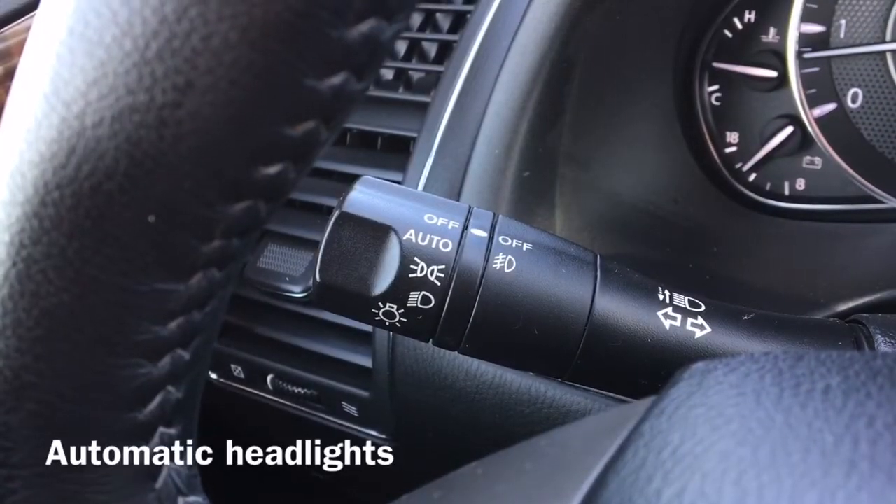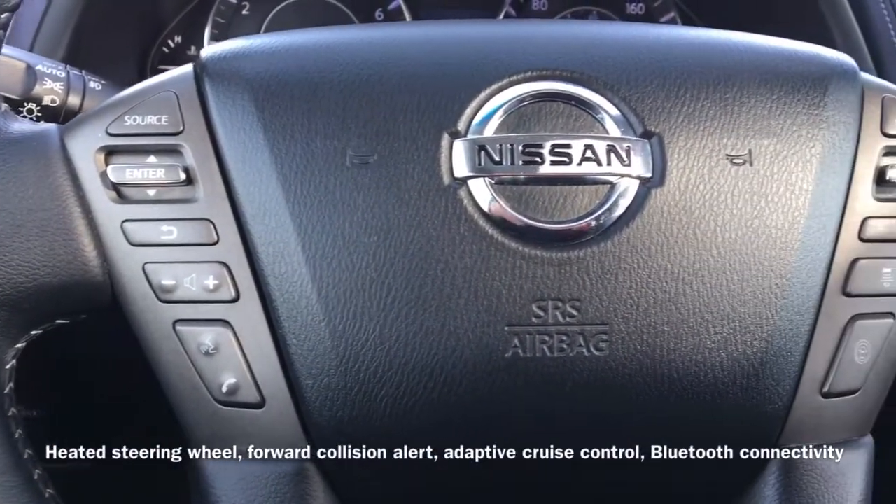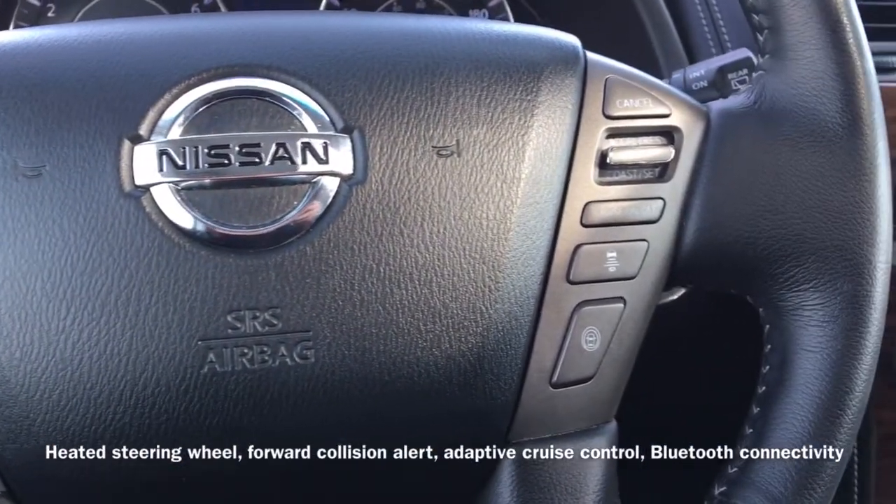We also have our automatic headlight controls as well as our heated steering wheel, forward collision alert, adaptive cruise control, and Bluetooth connectivity that allows for hands-free calling.